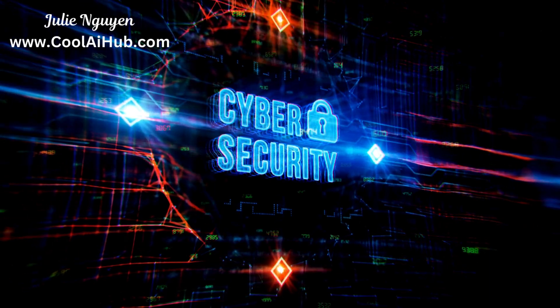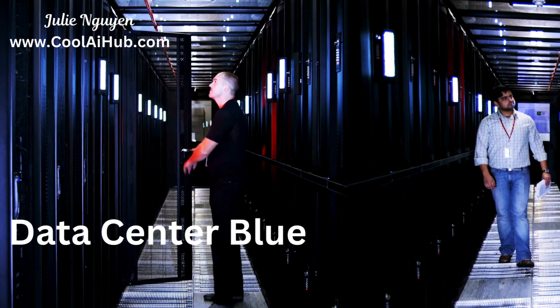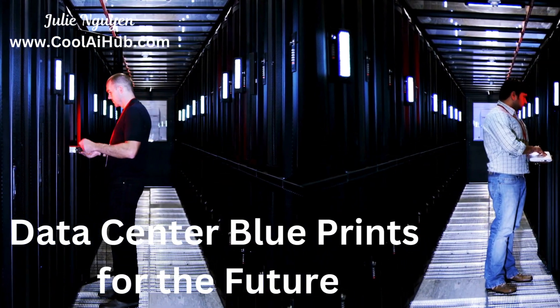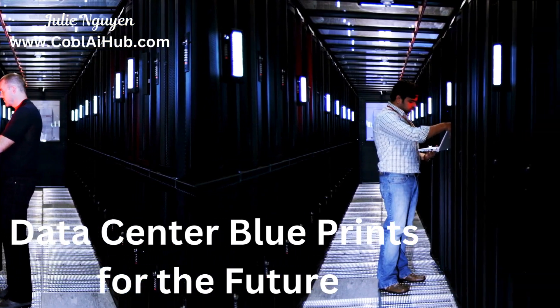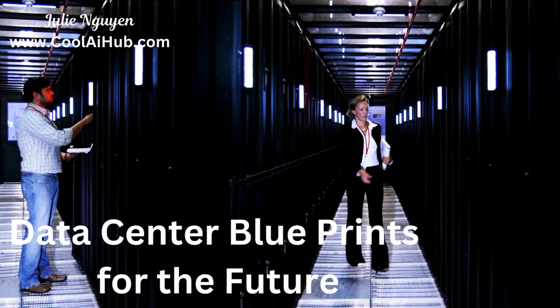Certifications prove you've got the skills to design, manage, and secure these hubs. Whether you're new or a seasoned pro, there's a certification for you. We'll break down top certifications like CDCDP for design and ISO 27001 for security, so grab your notebooks and let's get started.